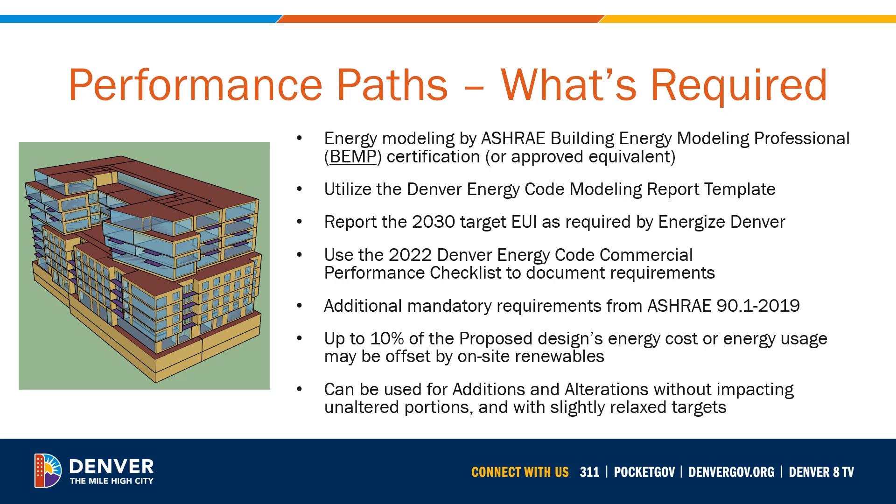Performance compliance utilizes whole building energy modeling. All performance pathways have the same documentation requirements. To begin this process, teams should engage an individual with the ASHRAE Building Energy Modeling Professional certification. The energy modeler will use Denver's energy modeling report template for compliance documentation. They will also report the EUI, or Energy Use Index, in KBTUs per square foot per year, to help teams plan for future compliance with their project's Energize Denver Ordinance 2030 target EUI. Although meeting this 2030 target EUI is not an explicit requirement of energy code compliance, it is important to design new buildings with this future target in mind. Teams are encouraged to start using Denver's new performance path checklist early in the design process, as it ensures all mandatory requirements are implemented in the design.